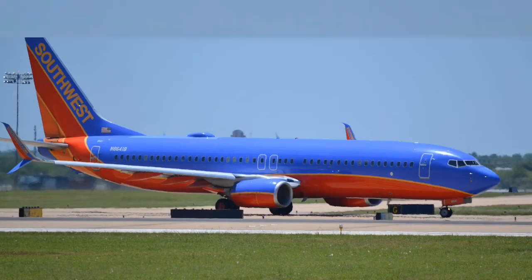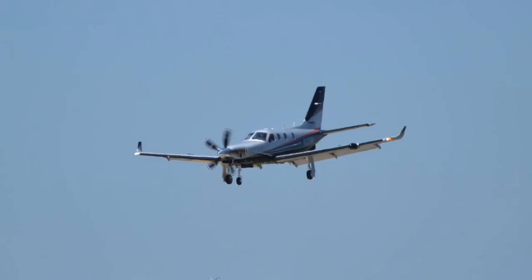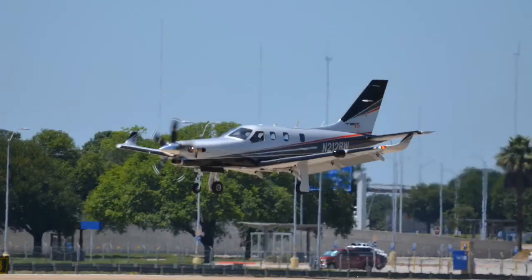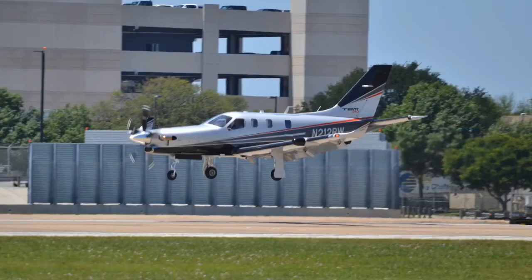Lots of Southwest here at Austin — Southwest 737-800. And here is a Pilatus PC-12, probably one of my favorite single engine aircraft. Just beautiful. Nice paint scheme here too.